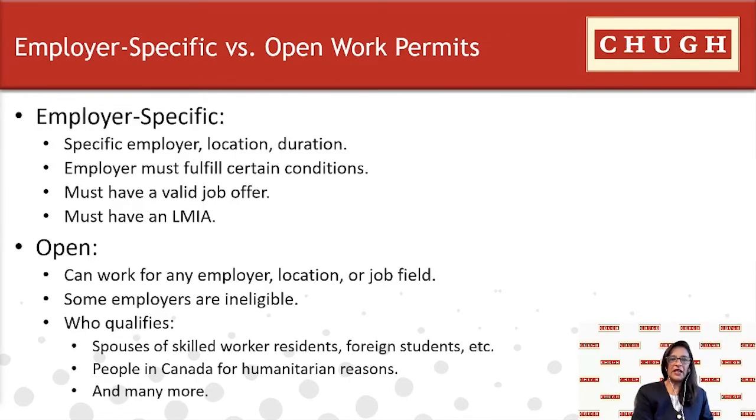There are different types of work permits — the employer-specific work permit and the open work permit. An employer-specific work permit allows you to work for a specific employer and sets conditions on your permit, such as the name of the employer you can work for, the duration allowed, and the location where you can work.